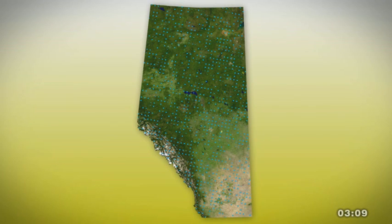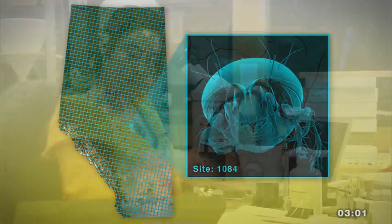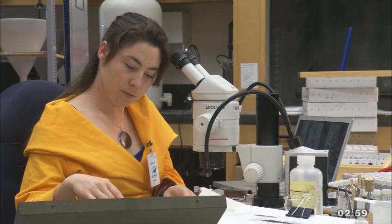The sites are laid out across the province on a grid spaced every 20 kilometers. There are 1,656 sites, and the intention is to sample those every five years.